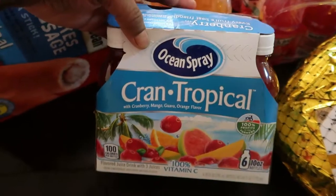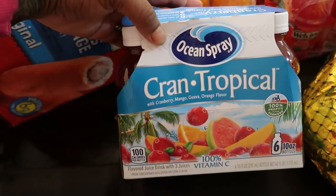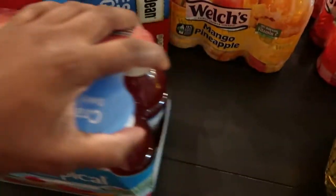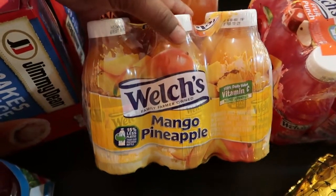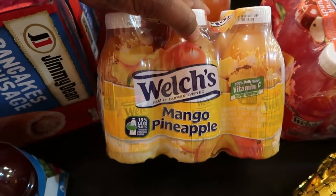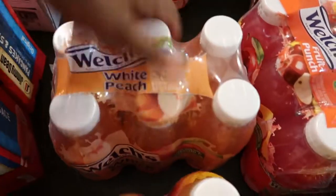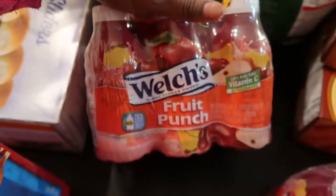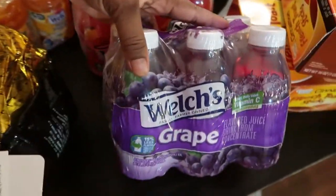We have some juices — the Ocean Spray Cran Tropical, which we've never had; it looks really good. We have a couple of packs of Welch's juices in six-packs. We have the mango pineapple, white peach — none of us have tried that one — Welch's fruit punch, another Welch's fruit punch, and a Welch's grape.